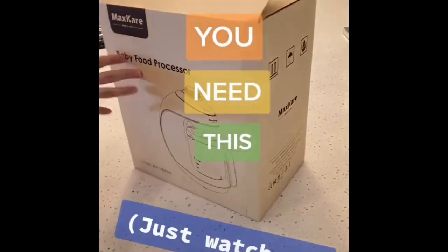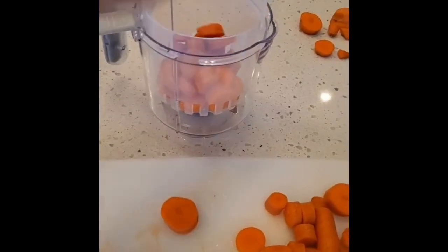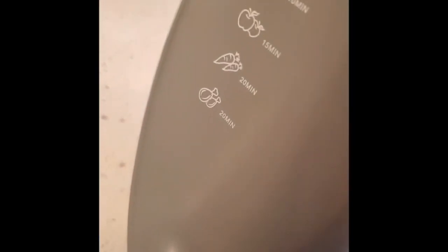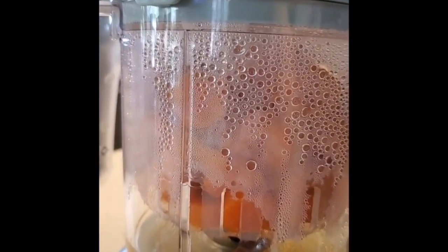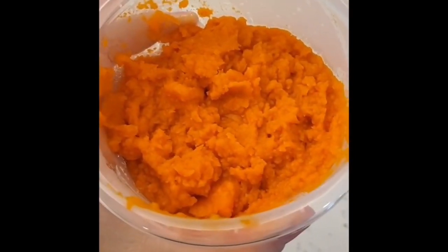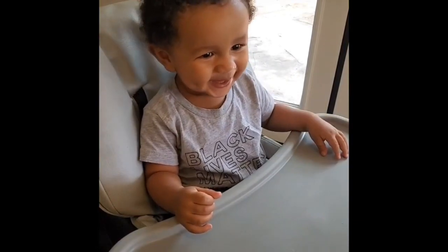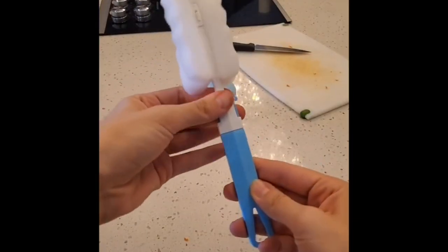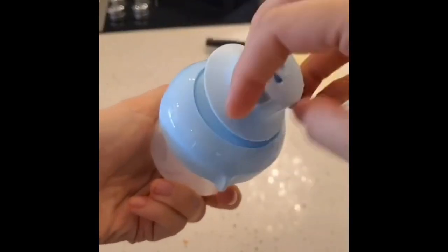Parents, you need this — the Maxcare baby food maker. It not only steams any food you want, but also blends it into a puree for your baby. It was so easy to use, came with a collapsible bottle brush and a baby food container that doubles as a formula dispenser. I'll add it to my Amazon list — highly recommend it.